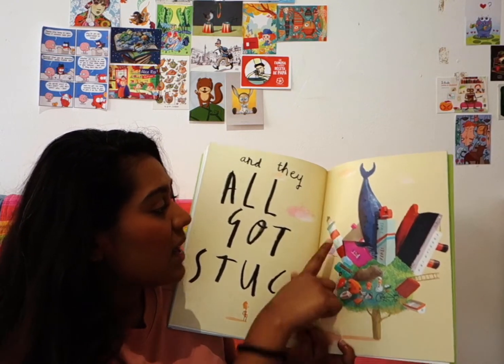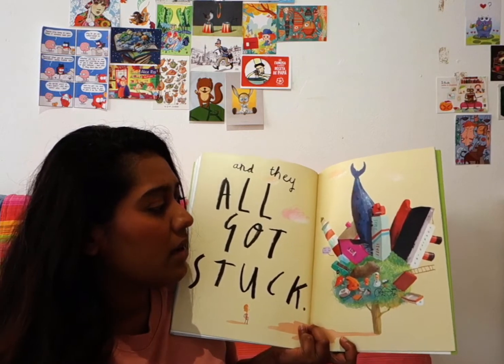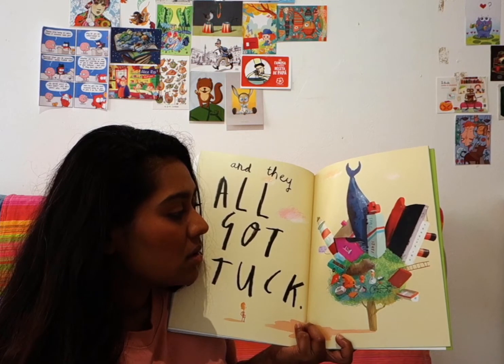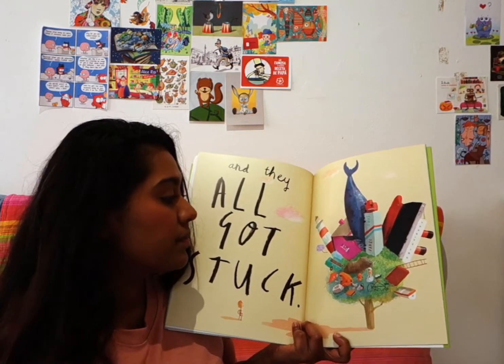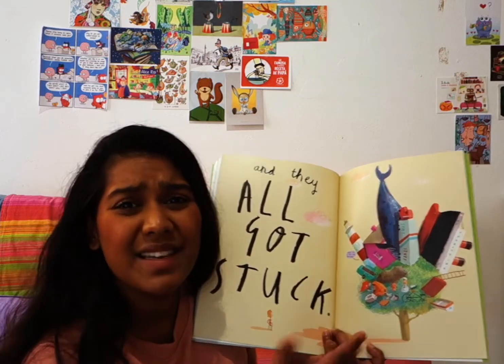Look at that — we have the lighthouse, the whale, the long distance lorry, the big boat, the small boat, Floyd's front door, the ladder, the orangutan. Oh no — everything is stuck in the tree!